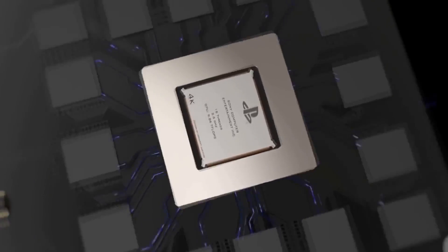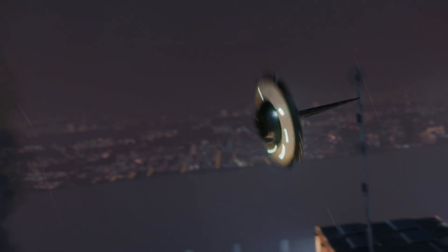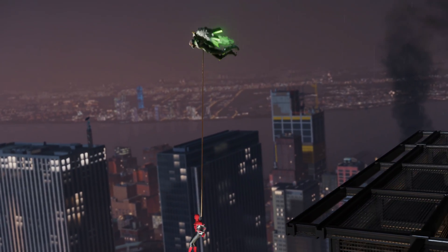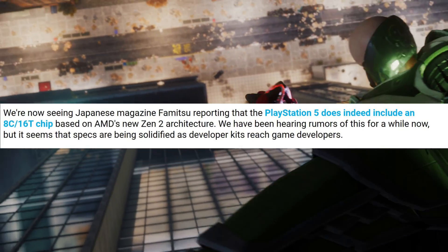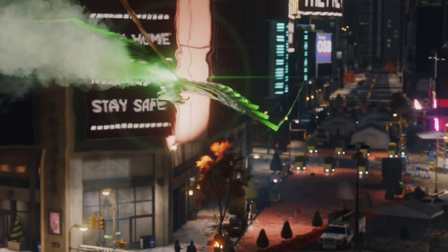Sony's next generation PlayStation 5 details are starting to slowly emerge. Last week, Sony announced that the console will in fact have hardware ray tracing, where some thought that it would be software-based. Today we're getting some news from Japanese magazine Famitsu reporting that the PlayStation 5 does indeed include an 8-core, 16-thread chip based on AMD's new Zen 2 architecture.